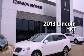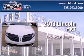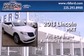This is a brand new 2013 Lincoln MKT. It has a 3.7 liter 6-cylinder engine and an automatic transmission.